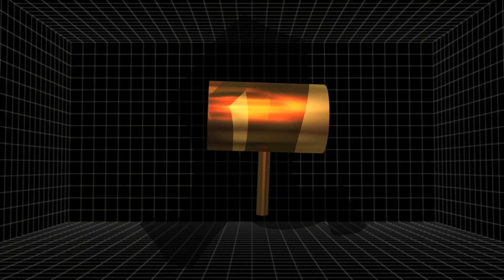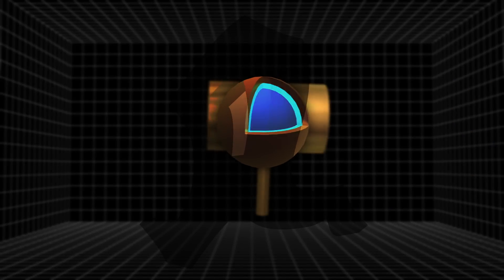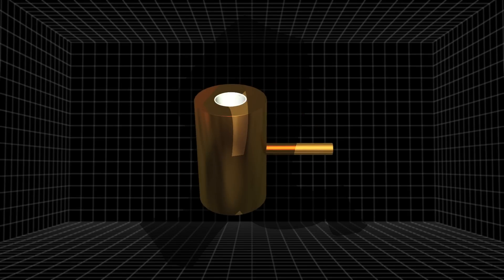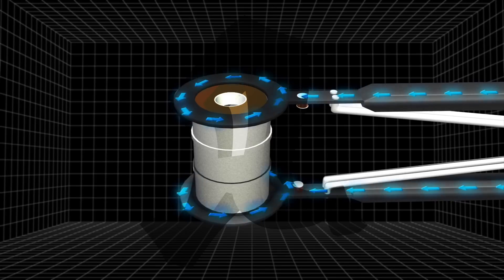The National Ignition Facility's fusion experiment employs a 10mm long target container known as a hohlraum. Inside the hohlraum is a fuel pellet containing deuterium-tritium. The hohlraum is then placed inside a cryogenically cooled holder that keeps it at a steady temperature of 18 degrees Kelvin.